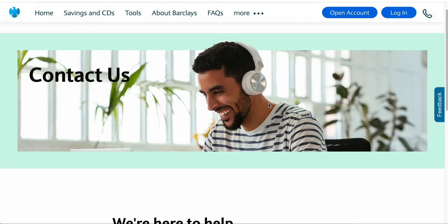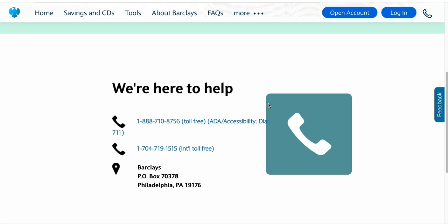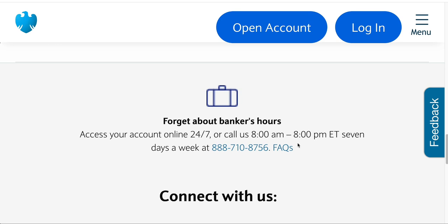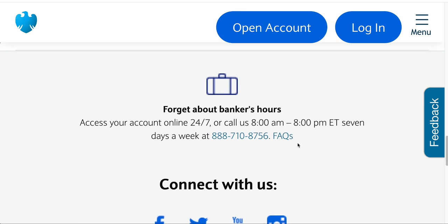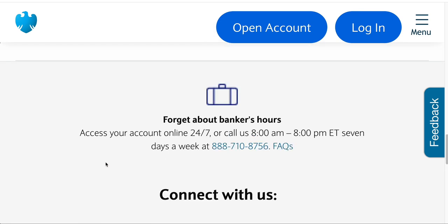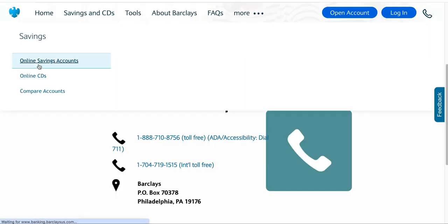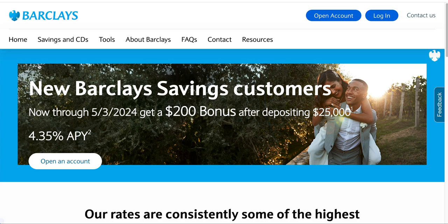That is the video. If you have any questions about the promotion or the account itself, you can leave a comment and I'll try to answer it. They also have a phone number where customer service is open from 8 a.m. to 8 p.m. Eastern time, seven days a week, reachable at 888-710-8756. They're on social media as well. That is it for the video on the Barclays Online Savings Account $200 Cash Bonus for New Customers. Hope you all enjoyed the video — take care.